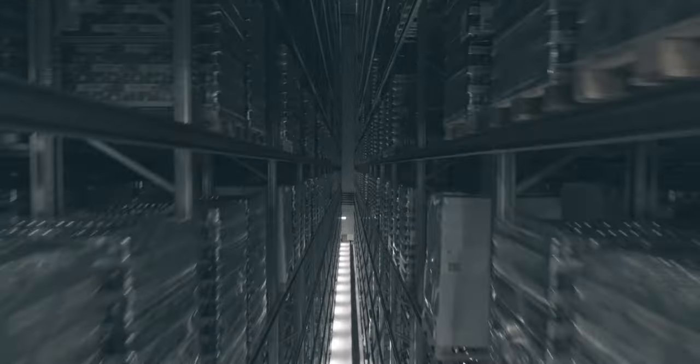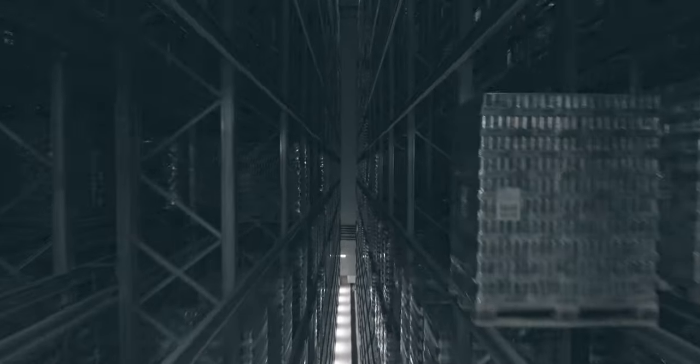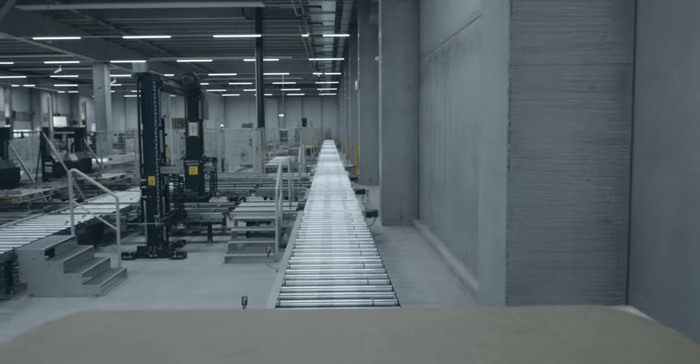The rack operators are the centerpiece of the facility. There are eight of them in total. They store the pallets away and, of course, also withdraw them. Intelligent automation technology relieves our employees of much of the manual storage and withdrawal work, so they can concentrate on more demanding, value-added services.